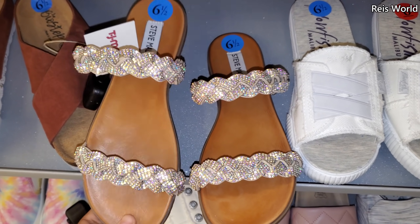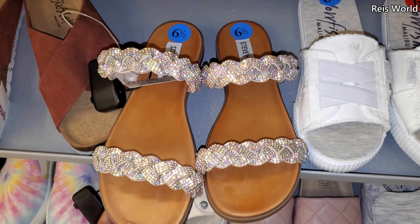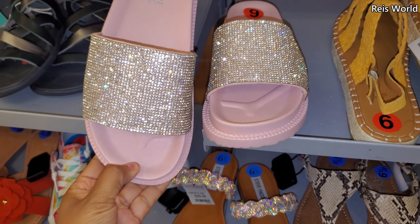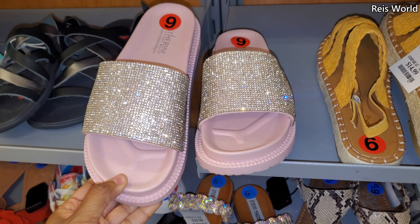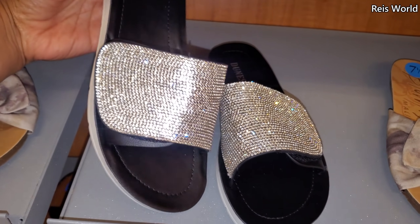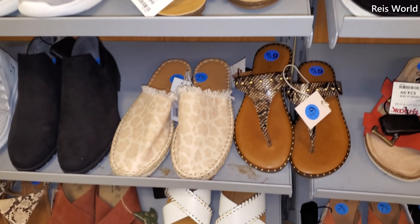These are new by Steve Madden for $30 — I haven't seen this one here yet. You have that bling you love. And $20 by Catherine Maladrino in the pink. For $17 — a little velcro.